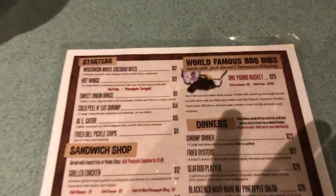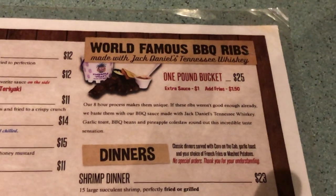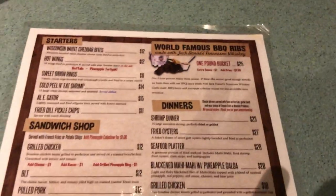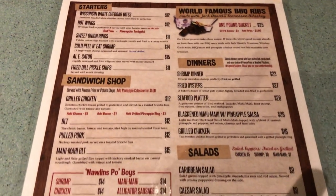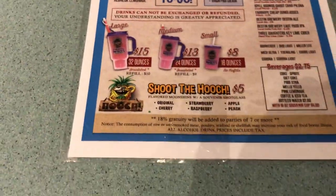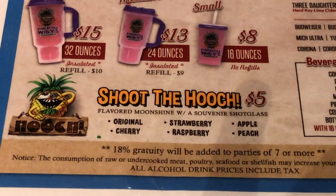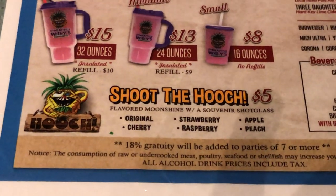Looking at the food menu, my eye goes right away to a one-pound bucket of ribs with Jack Daniel's Tennessee sauce. They also have hot wings, cheese bites, and po'boys. Something I'm very excited about is flavored moonshine — if you follow the channel, we love the Gatlinburg moonshine — so we're definitely going to have some of that.